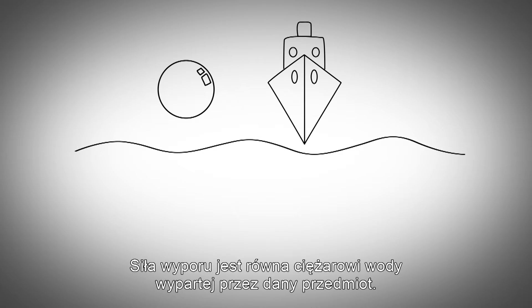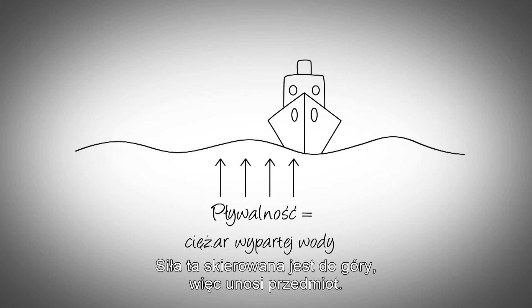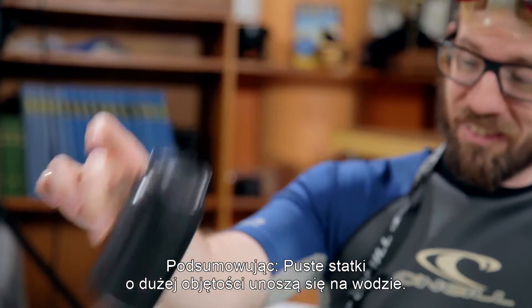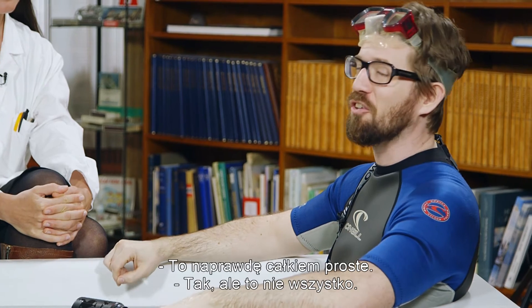The buoyancy force is equal to the weight of the water that the object displaces, and the force is directed upwards, so therefore it floats. So, in conclusion, ships with a large volume that are hollow float like this can. And ships that are crushed like this can sink. It's all really quite simple.